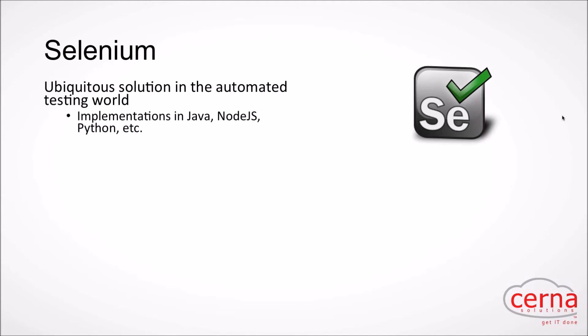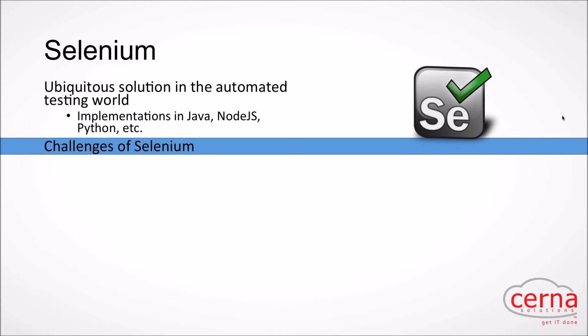Selenium is extremely popular in automated testing. Since it's popular, you'll see a ton of implementations out there — Java, Node.js, Python. Internally we actually use Node.js; WebDriver.IO has a fantastic client for Selenium, and if you want to stay in the JavaScript realm, I would suggest that one.